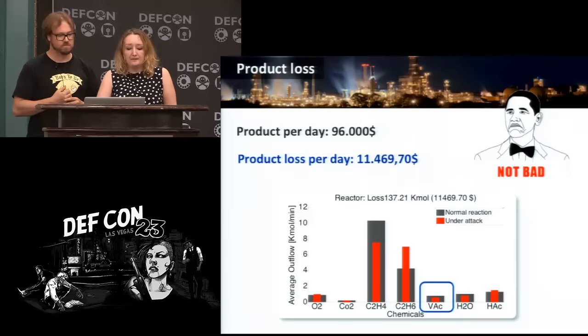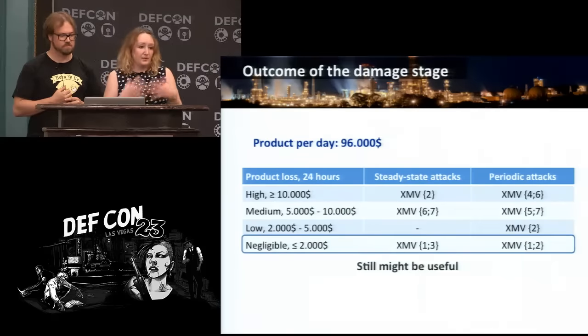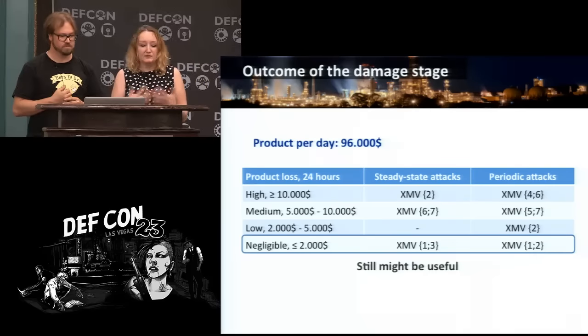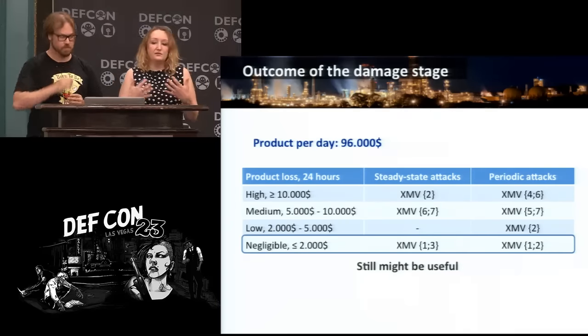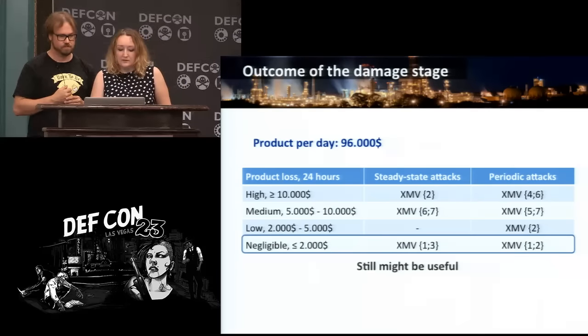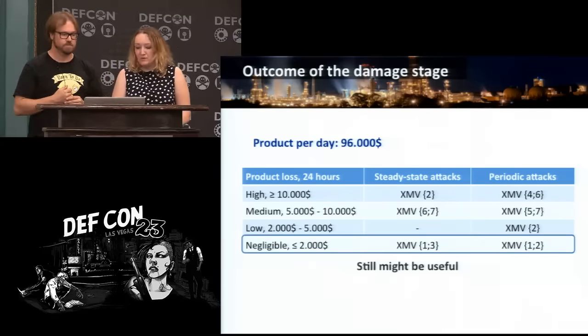The outcome of the damage stage is a portfolio of attacks which you classify with respect to their damage potential. Then you just apply those attacks at the opportune time. You would think this is all and we're already done — we have our attacks, we can code them, so let's just go hack it. But that's not all.